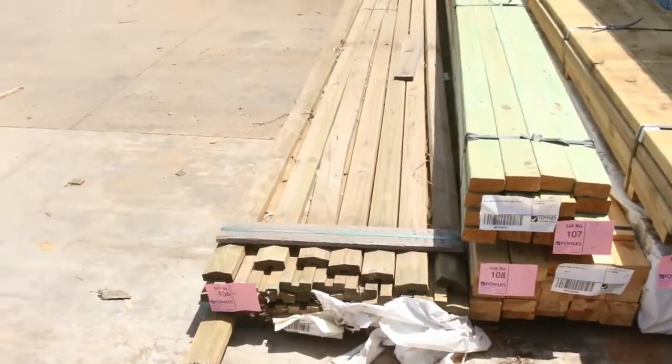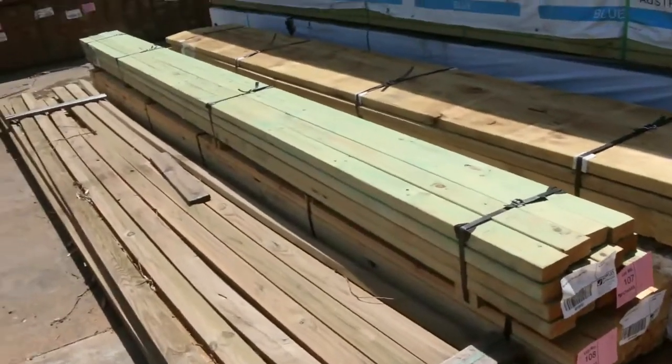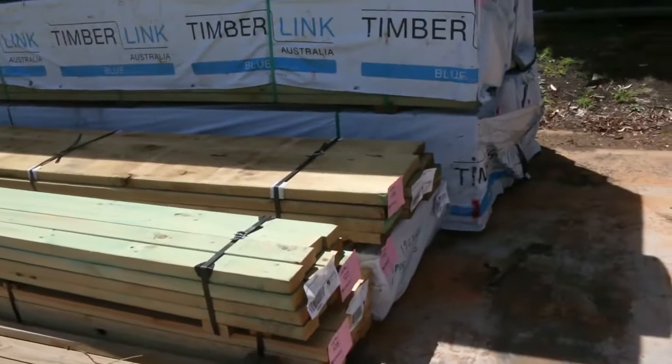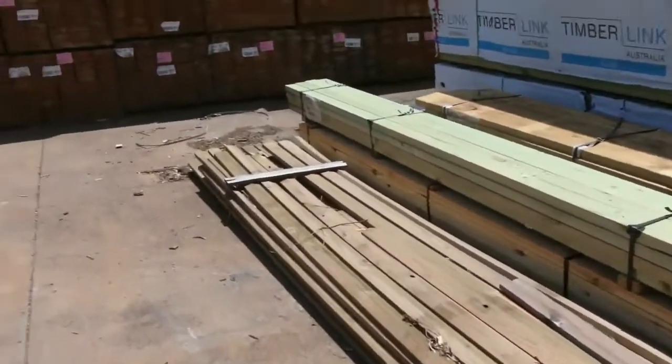A few little odd packs tomorrow — a bit of unreserved stock. Got a bit of fence capping there; we've got some 190 by 45s in treated pine and radiata pine, so they'll be out to clear.